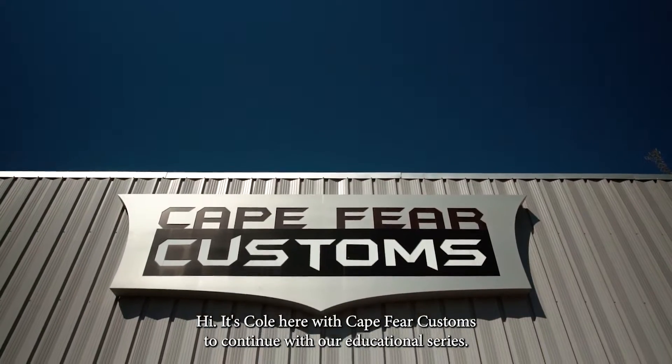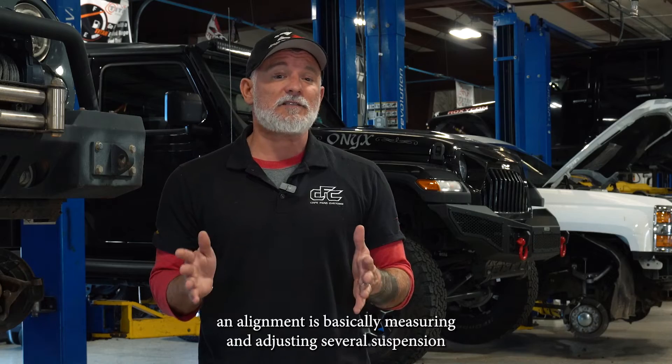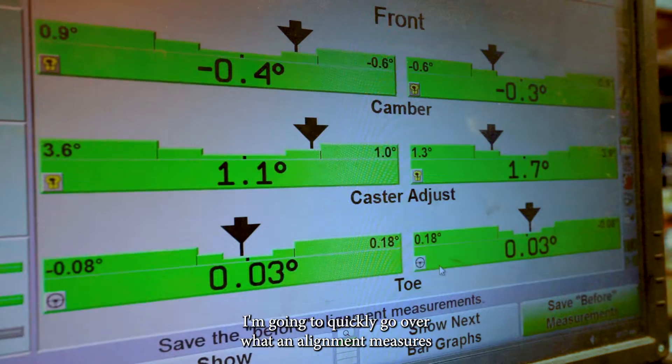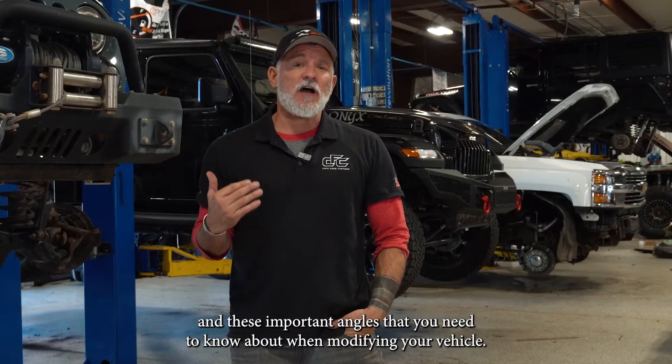Hi, it's Cole here with Cape Fear Customs. To continue with our educational series, we're going to talk alignment. An alignment is basically measuring and adjusting several suspension and steering angles that affect how your vehicle handles. Today I'm going to quickly go over what an alignment measures and these important angles that you need to know about when modifying your vehicle.